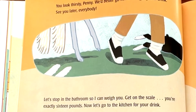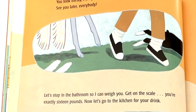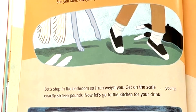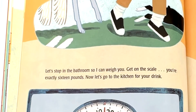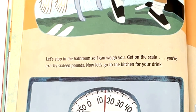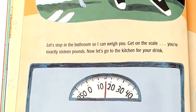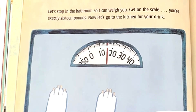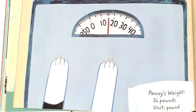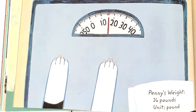Now Penny's end is up because she is lighter than the cocker spaniel. The seesaw is balanced, so she weighs about the same as the Shetland sheepdog. You look thirsty, Penny. We'd better go home and get you a drink. Let's stop in the bathroom so I can weigh you. Get on the scale. You're exactly 16 pounds. Penny's weight: 16 pounds. Unit: pound.